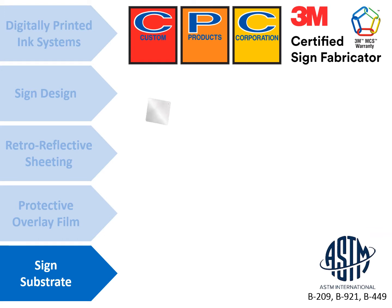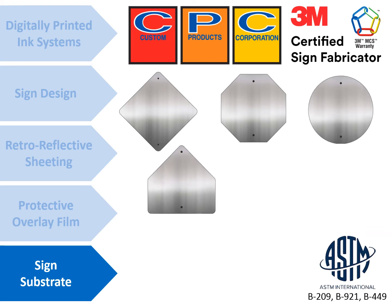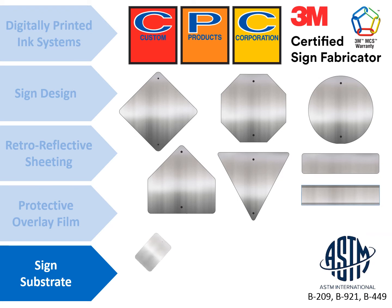The fifth component is the sign substrate. Aluminum, when properly prepared, has been found to be the most reliable and durable substrate for traffic signs. Aluminum shall conform to the size, shape, radius, corners, hole punch, thickness, and weight in accordance with the current edition of the MUTCD.